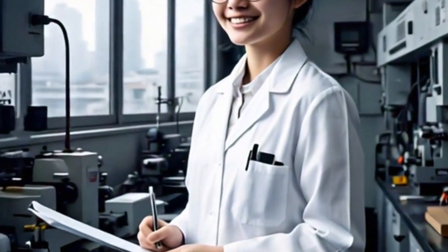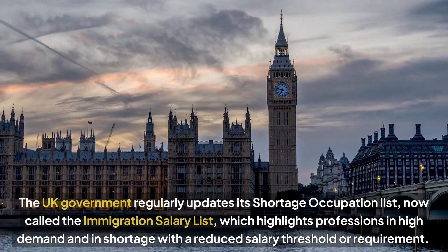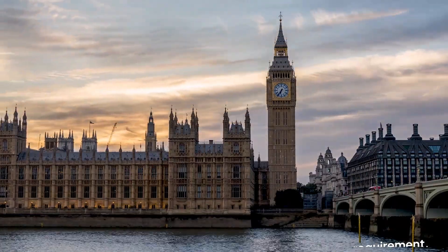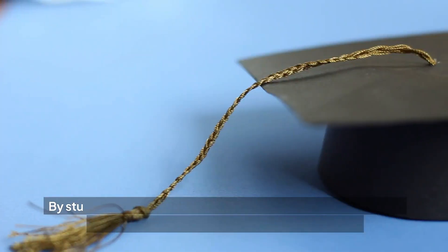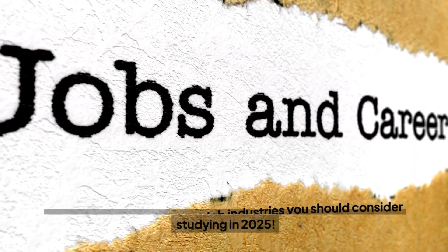Getting a sponsorship job in the UK isn't just about having a degree — it's about having the degree that aligns with high demand skills. The UK government regularly updates a Shortage Occupation List, now called the Immigration Salary List, which highlights professions in high demand and in shortage with a reduced salary threshold. Employers are more willing to sponsor international employees for roles in these areas because they face a talent gap. By studying courses related to these fields, you are positioning yourself as an ideal candidate for sponsorship. Let's take a look at the top five job industries you should consider studying in 2025.